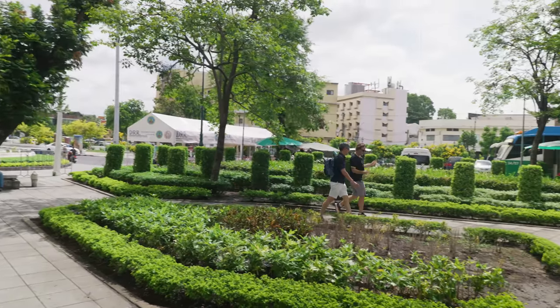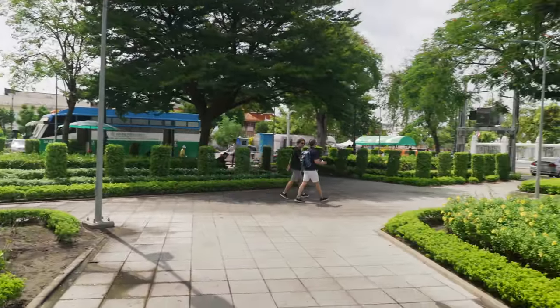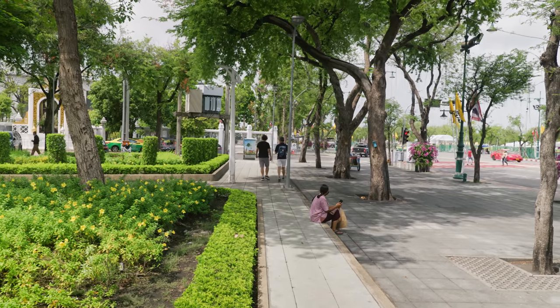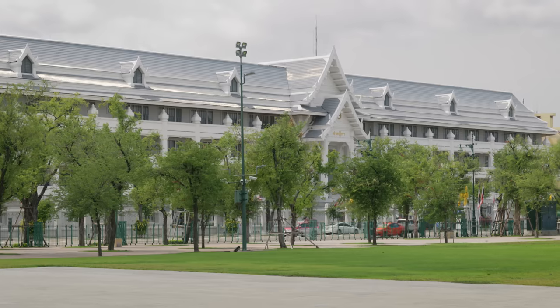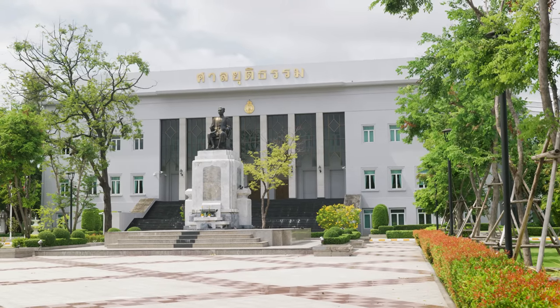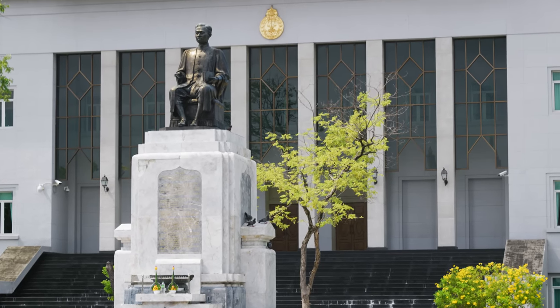This is the historical root of Bangkok, the center of it all — the original area of Bangkok. In Thai it's called Rattanakosin, which is the name of the city. This is the Court of Justice building, which was built in the 1940s after the revolution that changed Thailand from absolute monarchy to constitutional monarchy. And behind that building is the Supreme Court of Thailand. The statue in front of that building is a statue of Prince Rappi Pathanasak, who is considered the father of the Thai legal system.